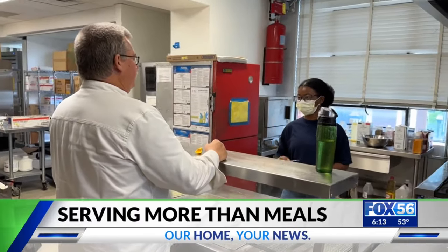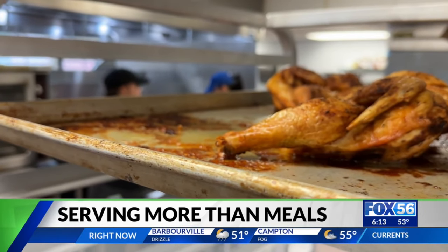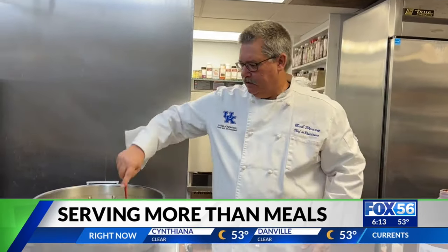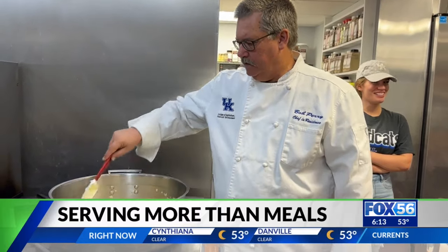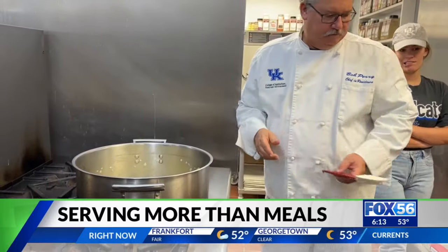Chef Bob's great. He's very patient with us because a lot of us haven't really cooked before, especially for this many people. Having him always around, and his different experiences — because he has a long list of diverse ones — I think really helps.